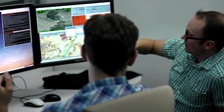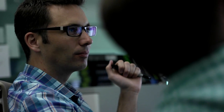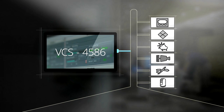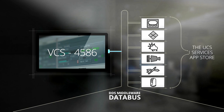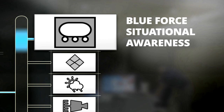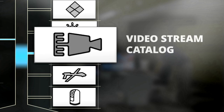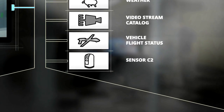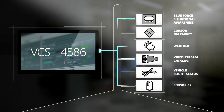CDL Systems participated in a UCS demo to show successful integration within this architecture. They took the VCS 4586, the fielded software used by the US Army today, and using DDS middleware integrated seven distinct services: Blue Force Situational Awareness, Cursor on Target, Weather, Video Stream Catalog, Vehicle Flight Status, and Sensor C2.